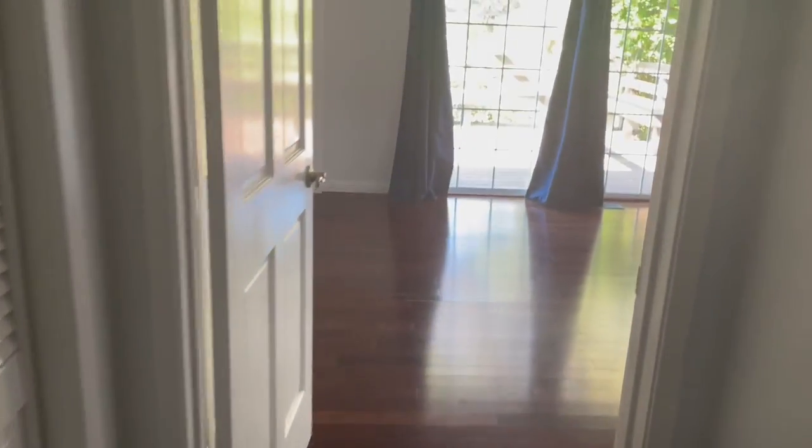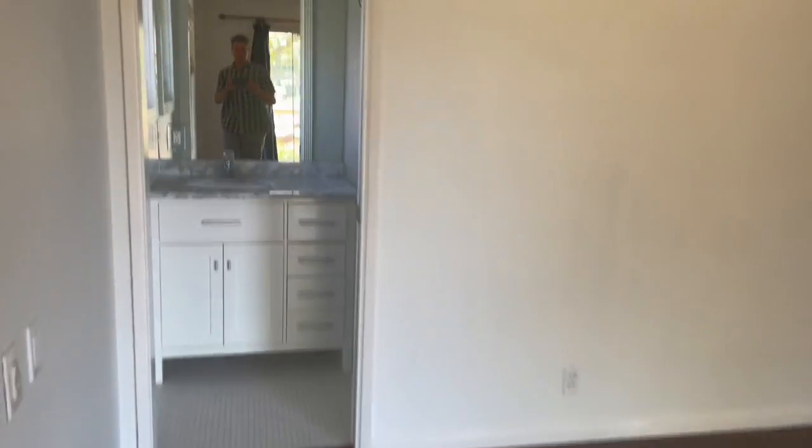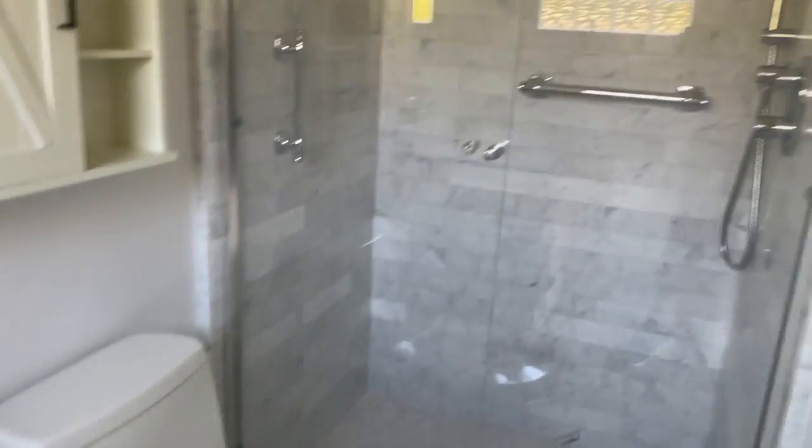Down the hallway to the master bedroom — quite spacious as well, and it's got its own bathroom, tastefully updated.